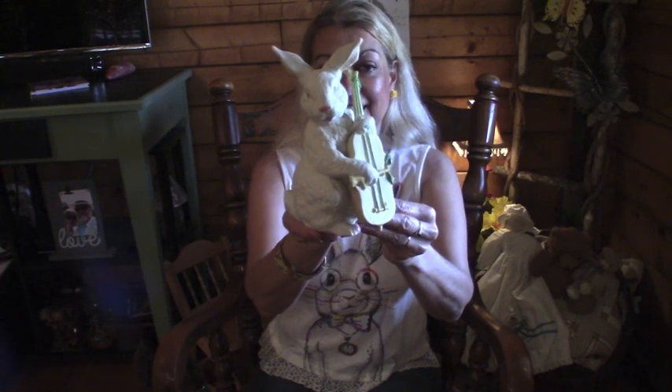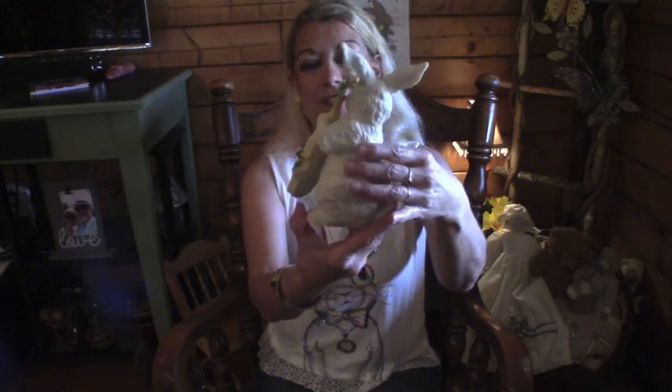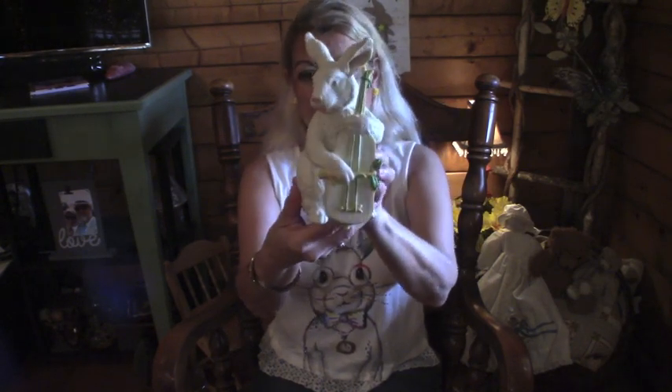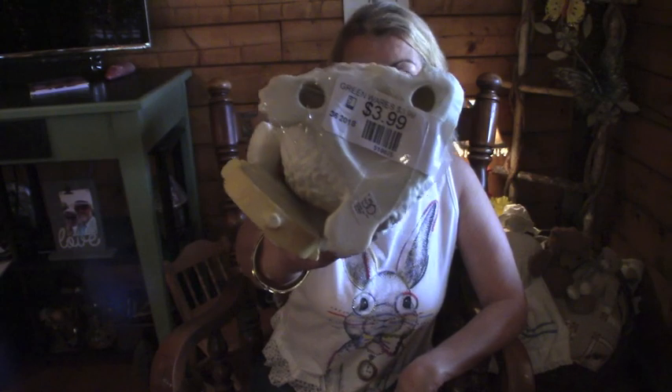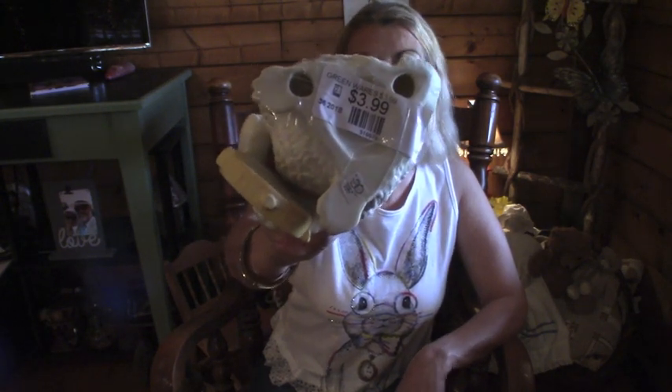So let me show you what I purchased. I purchased one thing for $3.99. But look how pretty — I just love him. It was $3.99, and if you look real close, you can see it's by Department 56.